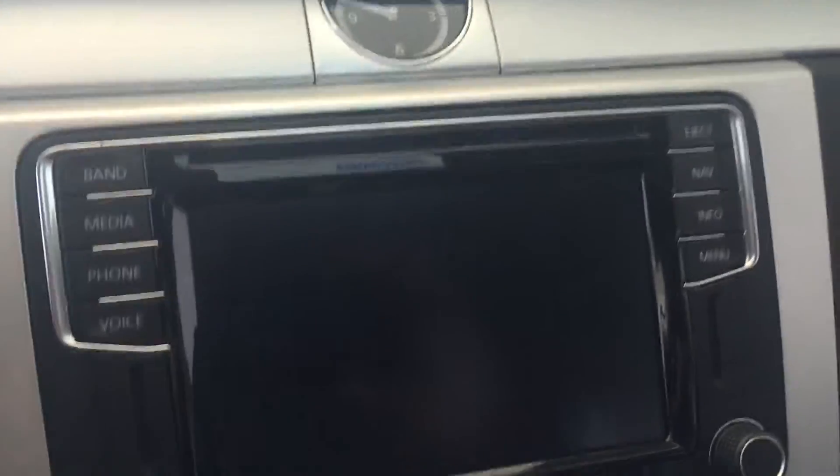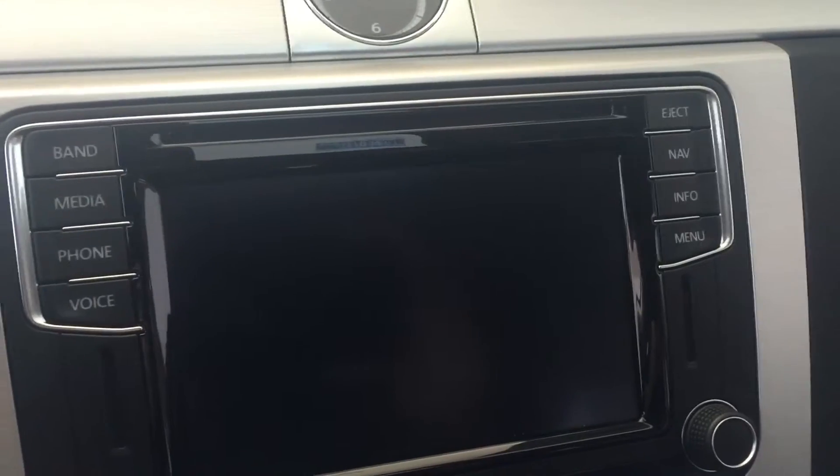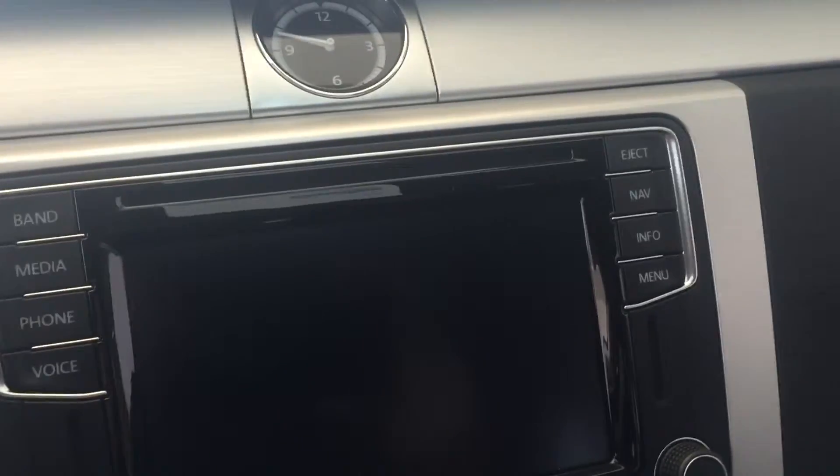You also have Volkswagen's brand new infotainment system here. This one does have FM, AM, and satellite radio. You also have Bluetooth connectivity as well as satellite navigation.